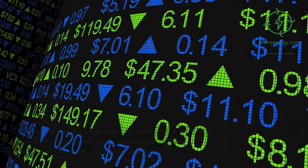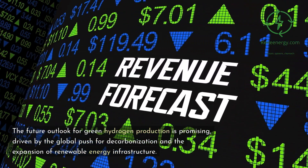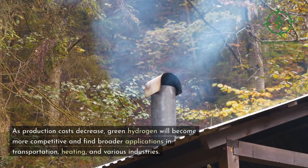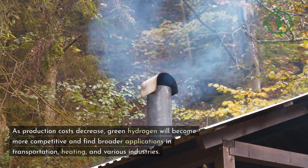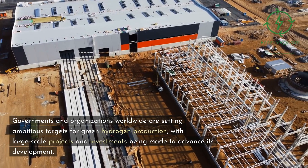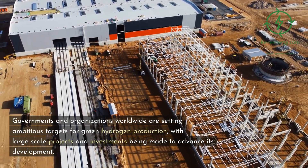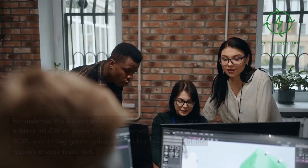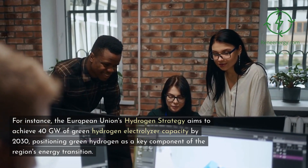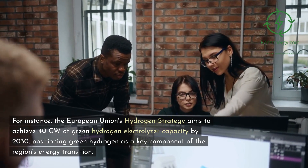The future outlook for green hydrogen production is promising, driven by the global push for decarbonization and the expansion of renewable energy infrastructure. As production costs decrease, green hydrogen will become more competitive and find broader applications in transportation, heating, and various industries. For instance, the European Union's hydrogen strategy aims to achieve 40 gigawatts of green hydrogen electrolyzer capacity by 2030, positioning green hydrogen as a key component of the region's energy transition.